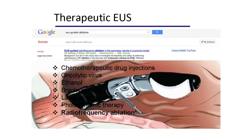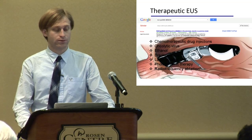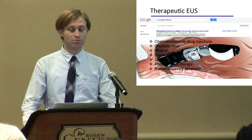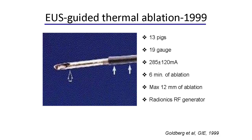If you Google EUS-guided ablation, there are over 3,000 articles published. So far we have tried drug injections, virus injection, ethanol therapy, brachytherapy, laser ablation, photodynamic therapy, and most importantly, radiofrequency ablation is the most well-studied ablation technique, starting from 1999.